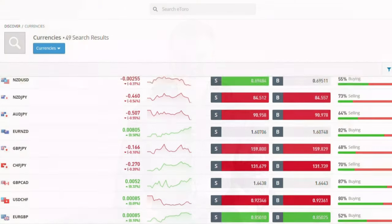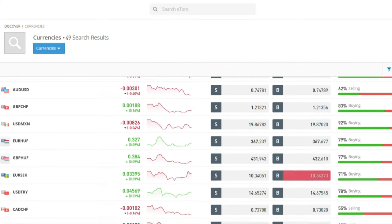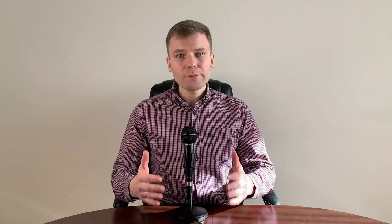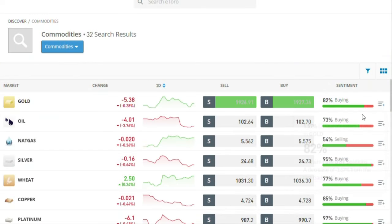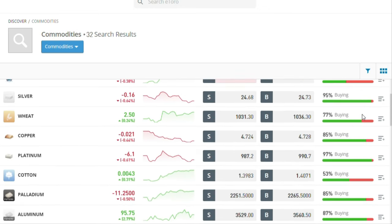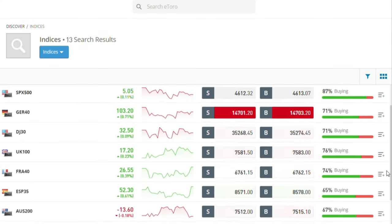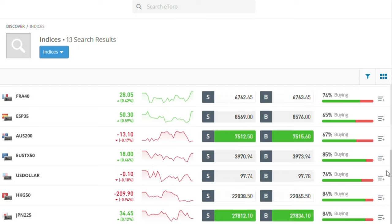Let's talk about eToro investment products. eToro offers 49 currency pairs, including major, minor and exotic currency pairs. Major forex pairs have a one pip spread. The company offers 32 commodities that include metals like gold, silver and copper, soft commodities like wheat, cotton and sugar, and energy like oil and natural gas. You can trade 13 key global indexes including the dollar index, Dow Jones, Nasdaq, S&P 500 and others.